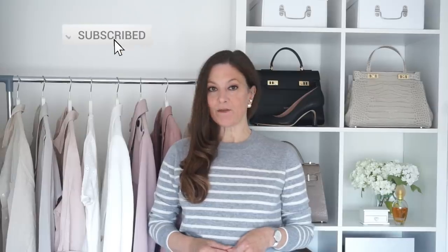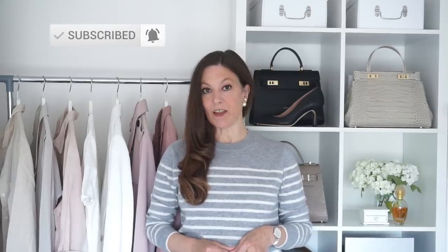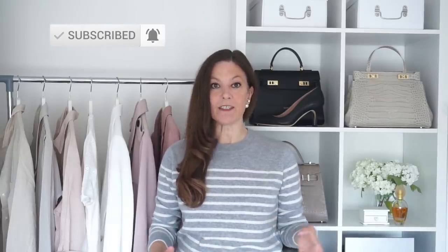White jeans are a summer staple that work for almost every occasion. In this video I've got five gorgeous styling suggestions plus loads of photo inspiration and classy ways that they can be worn and styled this summer. I've also got a really fantastic giveaway in this video with LilySilk and I think you're going to love it.